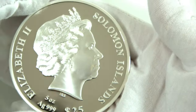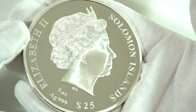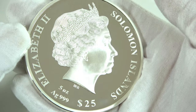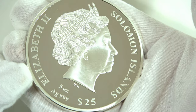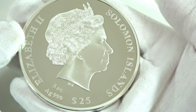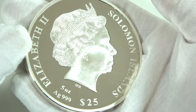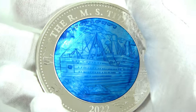The face value of this coin is $25. On the obverse we can see the effigy of Queen Elizabeth II, and all around the inscriptions: Elizabeth II — the name of the Queen — Solomon Islands, the country of issue, five ounces silver 999, which is the weight of the coin and the fineness of the silver.